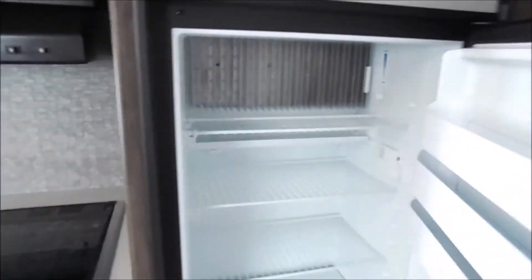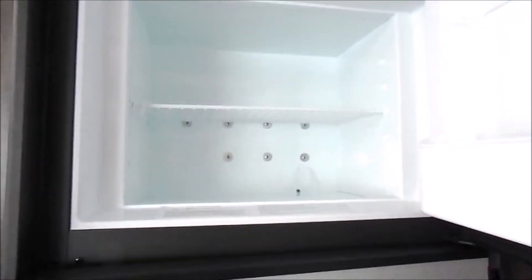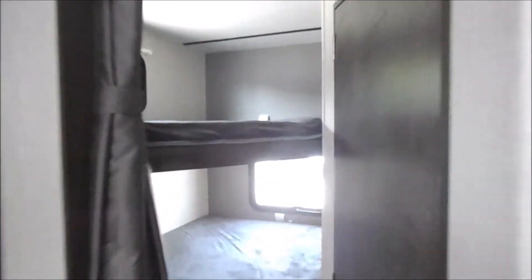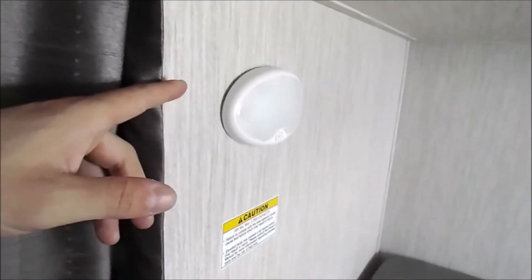This is a Dometic gas-electric fridge. In the rear of the camper is your bathroom and your two full-size bunks. You've got plug-ins there and a light, and then some storage underneath.